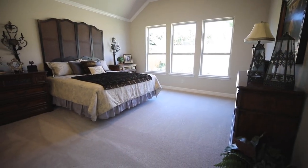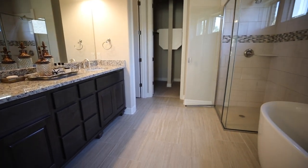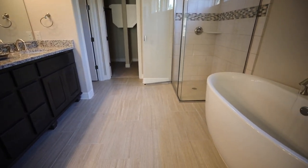The master bedroom is very spacious with a beautiful vaulted ceiling. The master bathroom is luxurious with a double vanity, walk-in shower, as well as a garden tub.